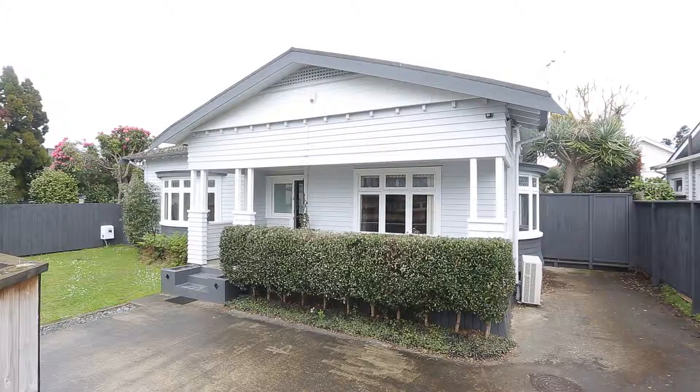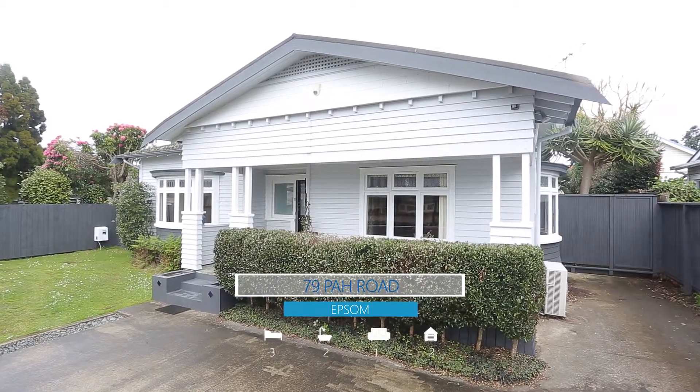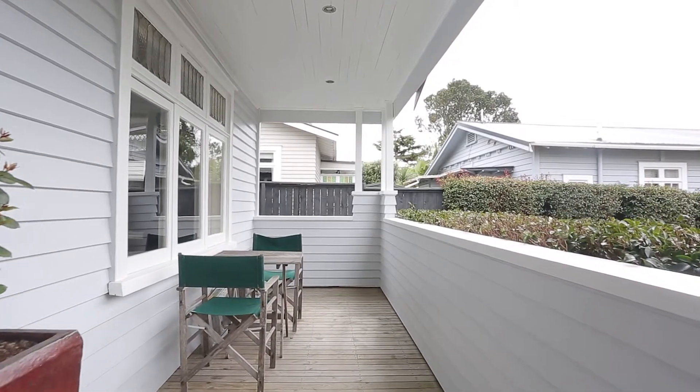Hello and welcome to 79 Par Road. Team Malloy is so excited to be marketing this charming character bungalow in Exxon. Come on, let's go take a look inside. Set back from the road on a 391m2 freehold site, this adorable property is waiting for a new owner to enjoy in all its character and charm.